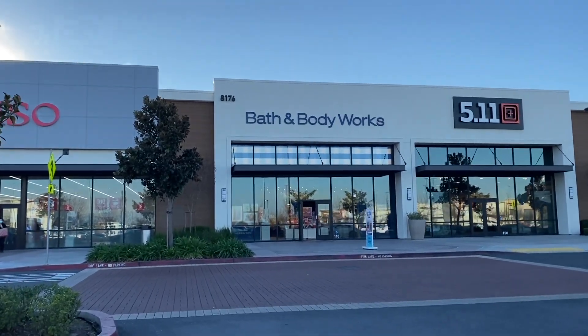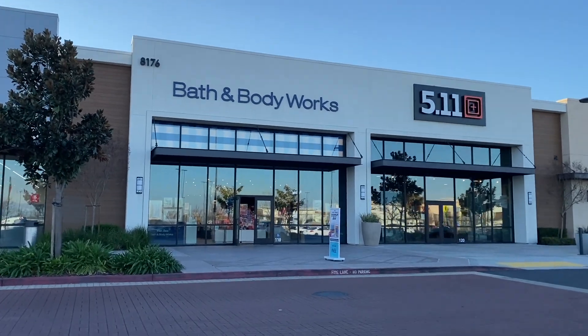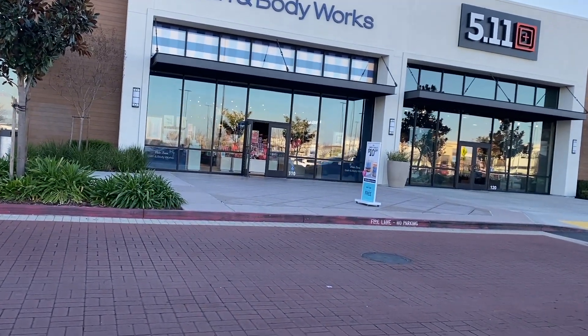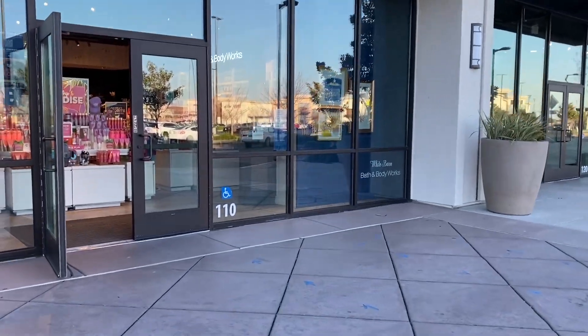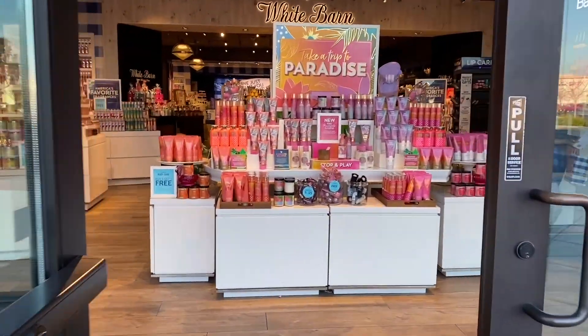Hi friends, welcome back to my channel. My name is Cynthia and I thank you for clicking on this video. We are at Bath and Body Works, the Delta Shores store in Sacramento, California. Today's deals are $10 off the three-wick candles, and body care is buy three get one free — that's not really a deal for us.